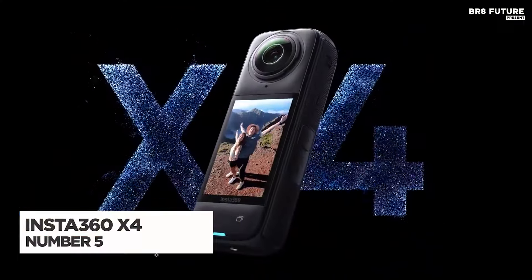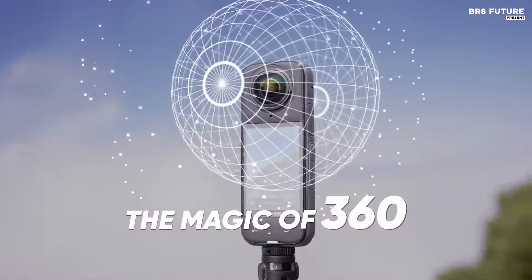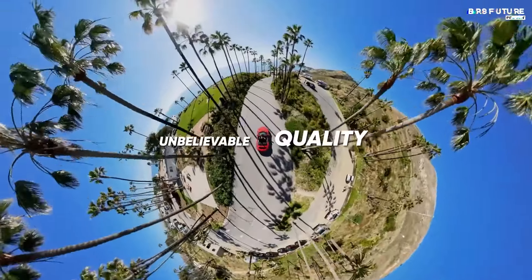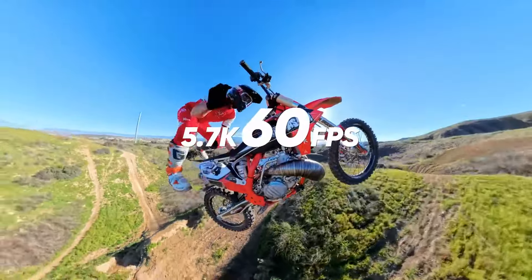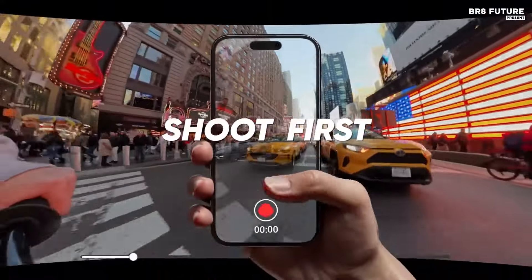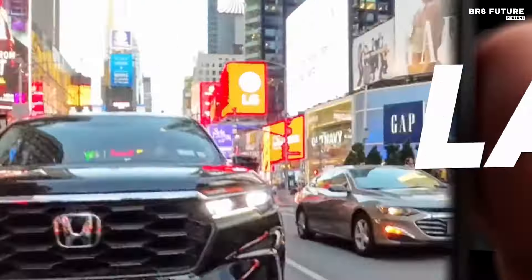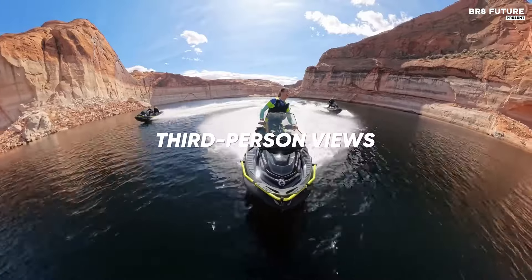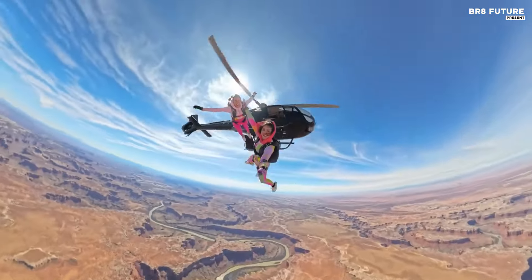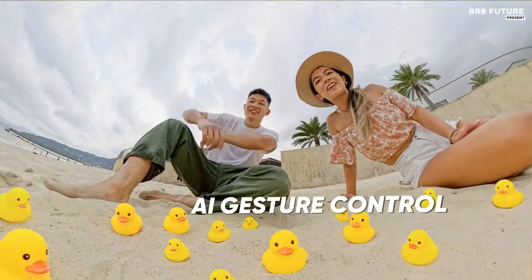The Insta360 X4 redefines 360-degree video capture with its advanced features and user-friendly design. Capable of recording stunning 8K video, it ensures that every detail is crystal clear, providing an immersive viewing experience. The camera's dual-lens system allows for seamless all-around footage, making it perfect for action shots and creative storytelling. Its waterproof construction means you can take it on any adventure, from underwater explorations to rugged outdoor activities, without fear of damage.